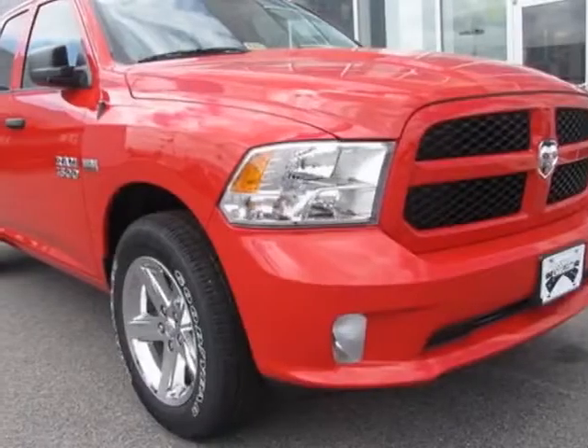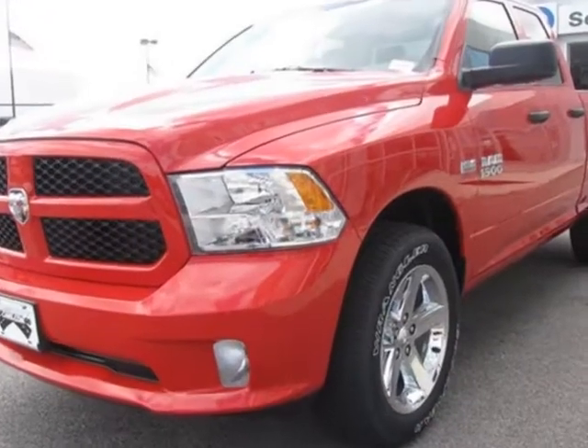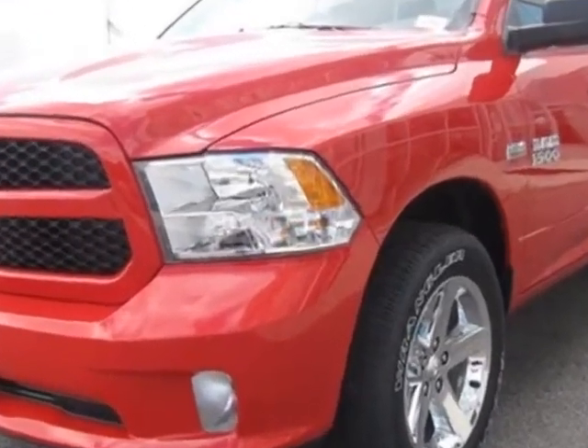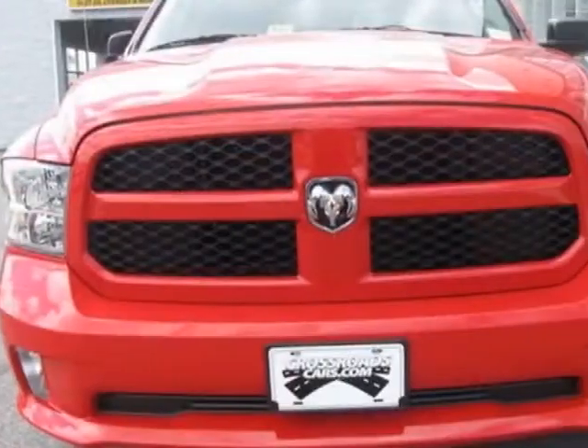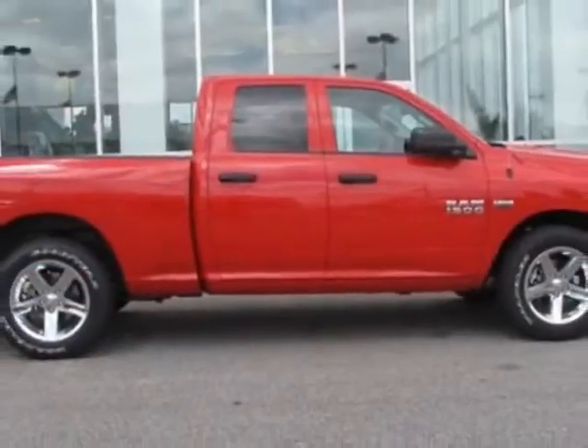Take a look at this new 2013 Ram 1500. For your protection, this vehicle has a full factory warranty. This vehicle gets an estimated 14 miles per gallon in the city, and an estimated 20 on the highway.